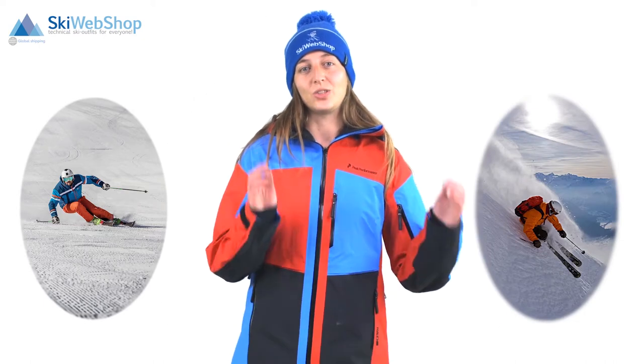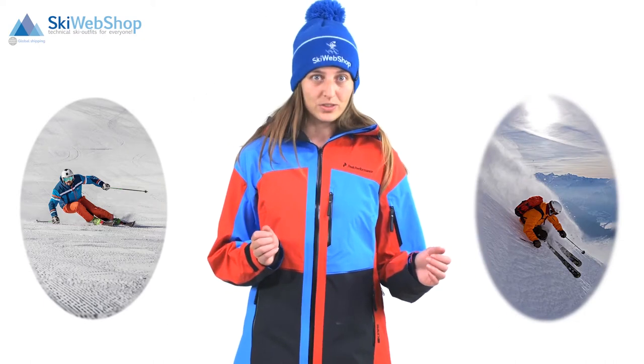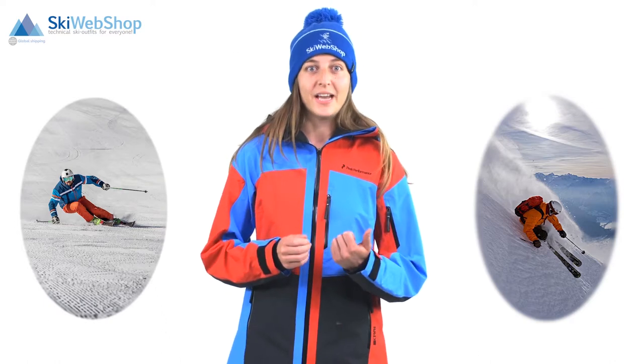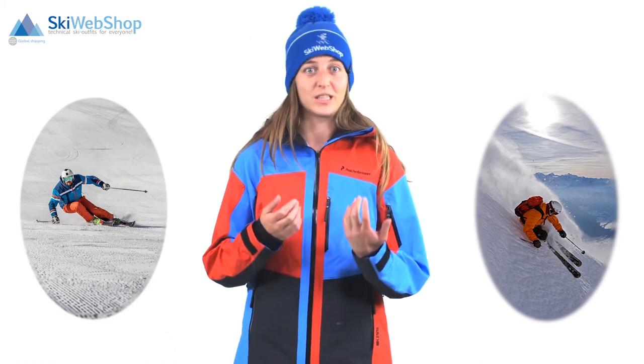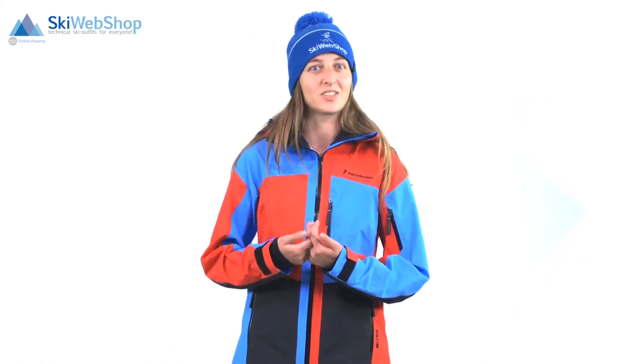We also have a type of ski that's in between — that's the all-mountain ski, which can be used on the slopes as well as off the slopes. In this video we will shortly explain each type, what they are used for, and which type of ski is best for you.